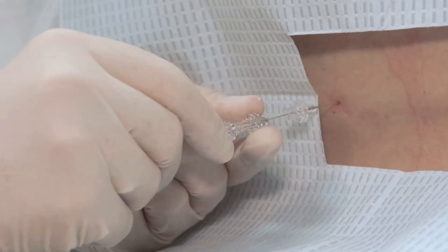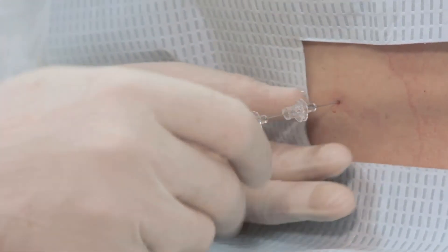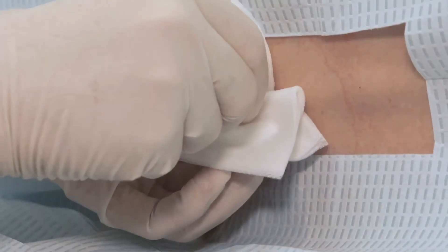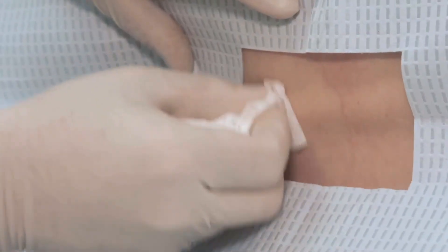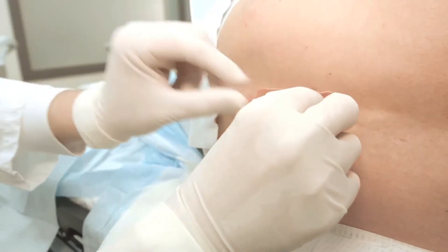After the required amount of fluid is achieved, the stylet is replaced and the spinal needle is removed, followed by the introducer. Pressure and massage with sterile gauze is applied at the lumbar puncture site to help prevent CSF leakage. The procedure ends with the application of a band-aid on the site of the puncture.